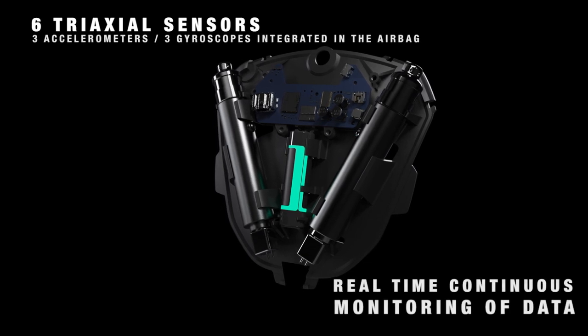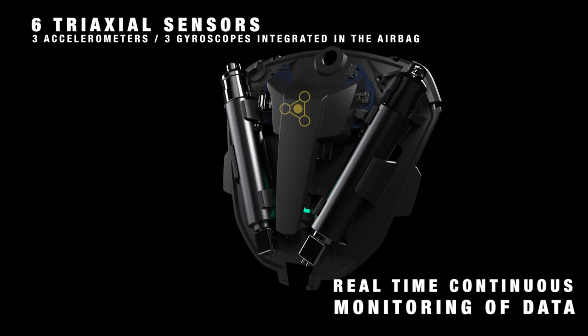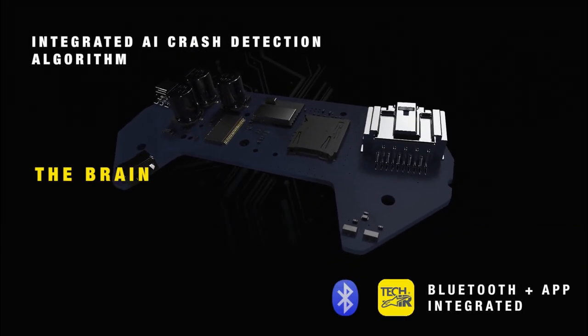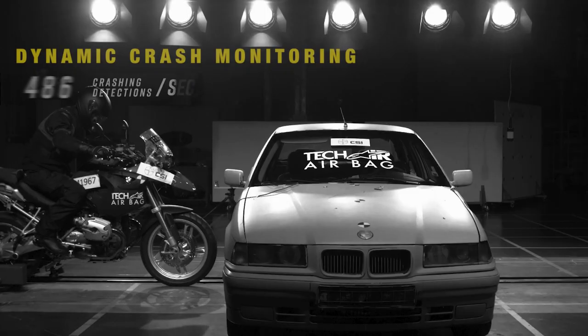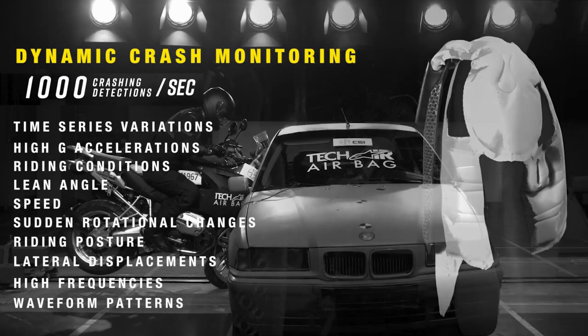The system operates using a series of tri-axial sensors, including three accelerometers and three gyroscopes, which sense acceleration and angular velocity in three dimensions across three axes: X, Y, and Z. It is these six sensors that communicate with the system's ECU located inside the upper portion of the back protector by sending data inputs every millisecond — that's a thousand times a second.